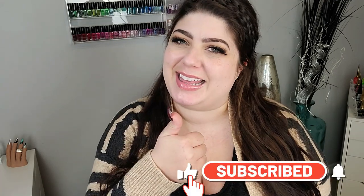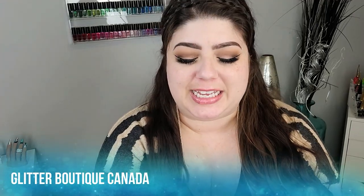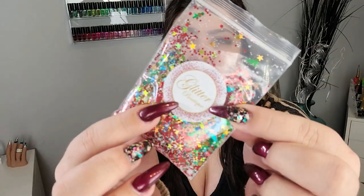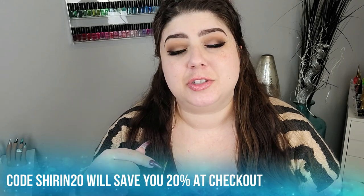Hey loves, welcome back to another video on my channel — or if you are new here, I'm Sharon. I would appreciate it if you could subscribe and hit that like button. Today's video is a massive haul from Glitter Boutique Canada. This company is run by Rhonda out in Saskatchewan, Canada. I absolutely love Rhonda — she is super supportive, really hard working, and she creates such unique glitters. I have been purchasing from her for well over a year now, and I actually have a video showing about 80 glitters — I'll link it in the description below.